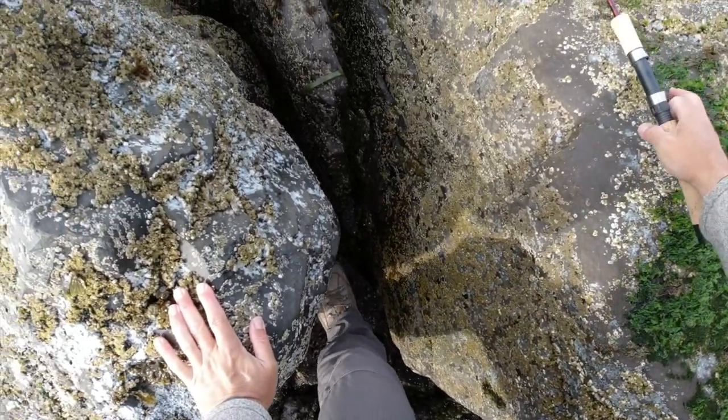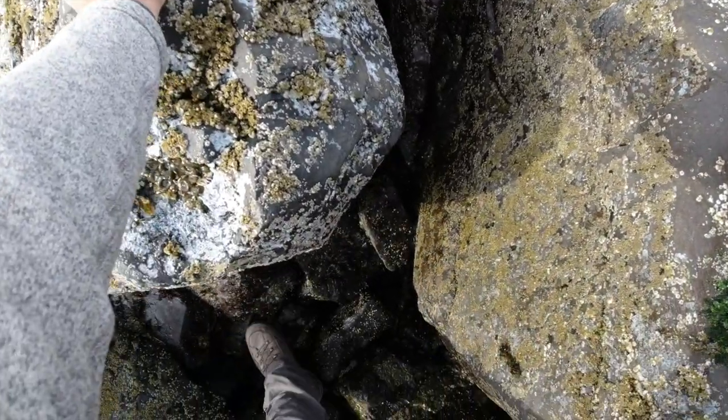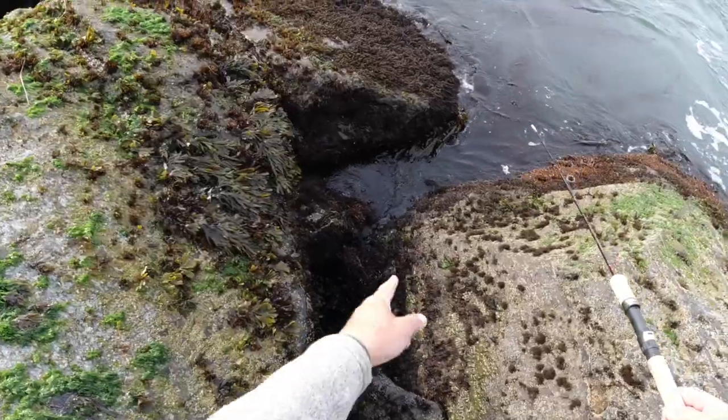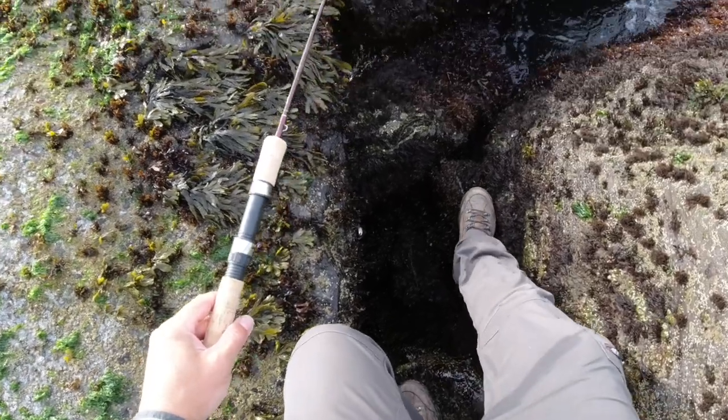Lots of crabs out here. Jetties are slippery places. That one looks like a pretty good spot. Probably gonna get my feet a little bit wet today, but that's okay.